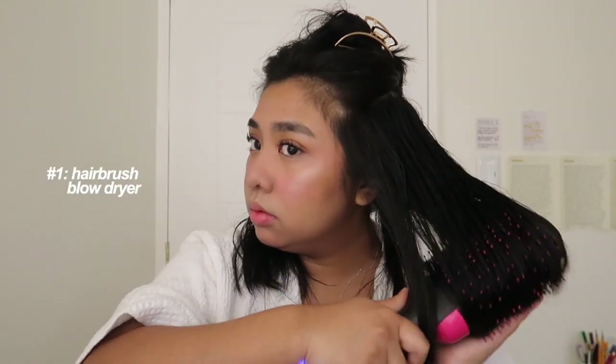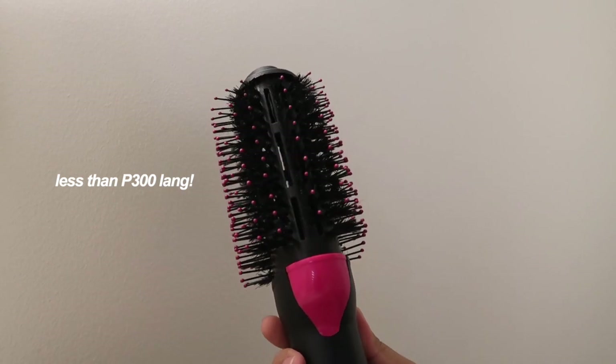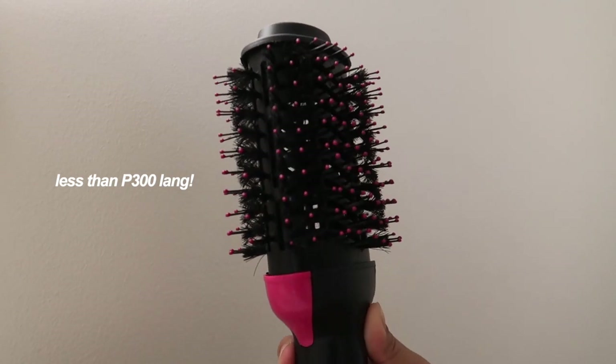So before, my hair routine was to brush my hair, dry it, and then maybe straighten it if I had the time. But if you're a little tired, you know that you do not have time to make your hair look good. Which is why I was so excited when I discovered this 3-in-1 hair styler — because it's a hairbrush, blow dryer, and straightener rolled into one. I definitely recommend this for students because I know there are times when you're running late to class. But with this hairbrush blow dryer, you can literally have your hair dried and styled in just minutes.